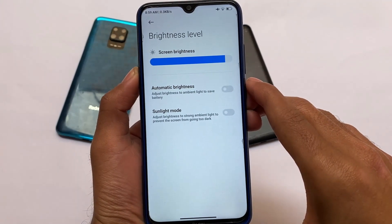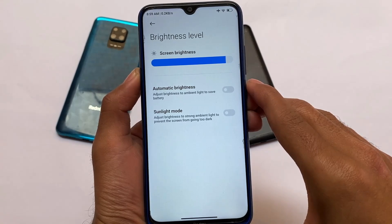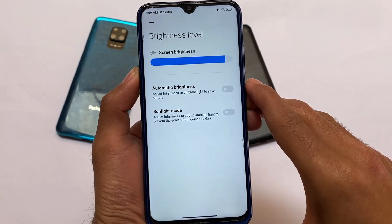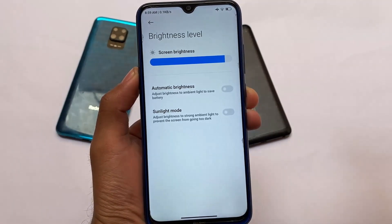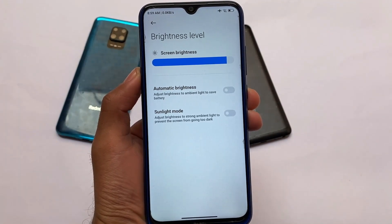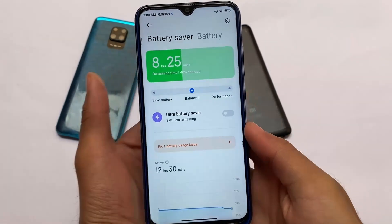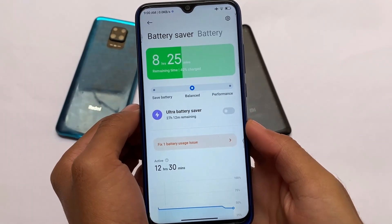I saw some difference in the brightness level option — I'm not sure if it was present previously. Automatic brightness and select mode were there before, but the layout has been changed. Of course it's not a major change, but it's there.